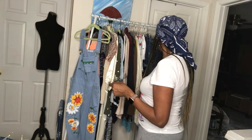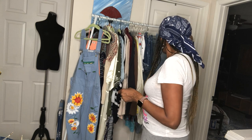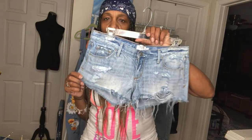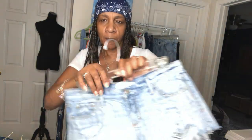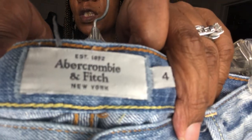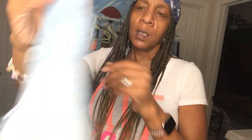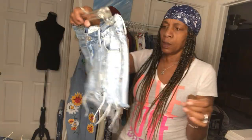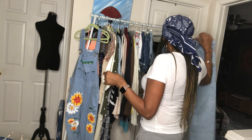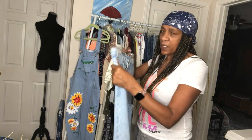I love distressed shorts — look at these. These are by Abercrombie & Fitch, size four. These will be in my closet later.